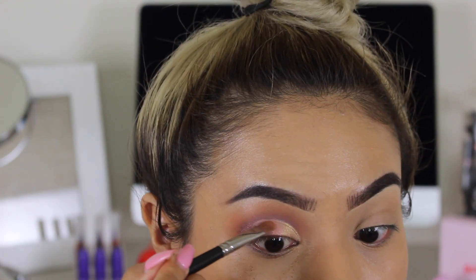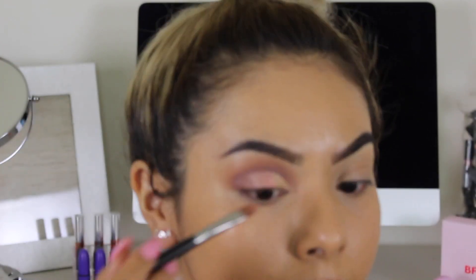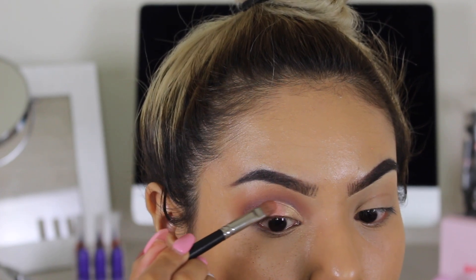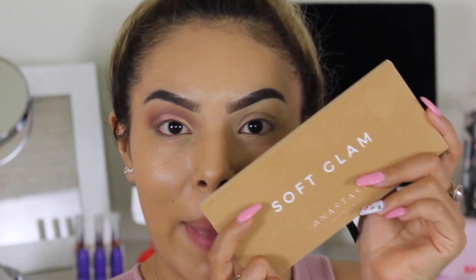The MAC Fix Plus definitely made Rose Pink a little bit brighter, but I'm still not getting the full potential of it yet. I'm really loving how the matte shades blended though — they blended like a dream. I'm going to finish this eye and then come back and give you guys more of my final thoughts on the Soft Glam Palette.